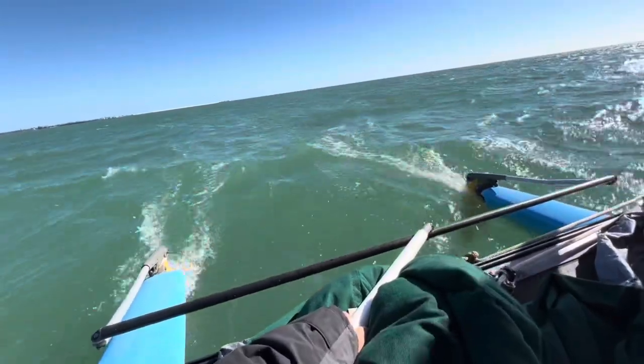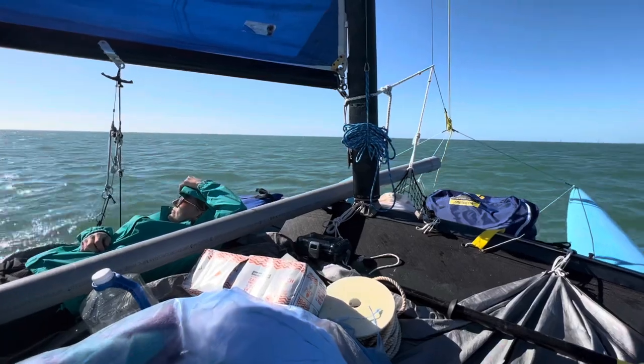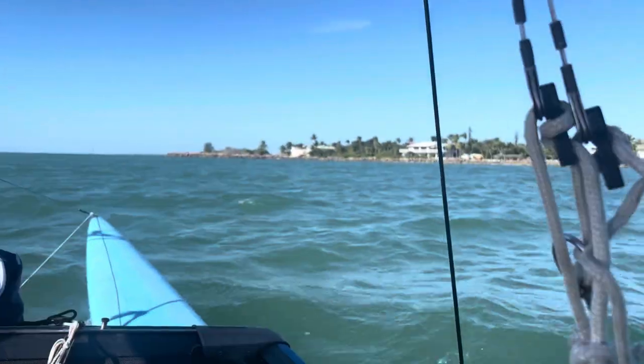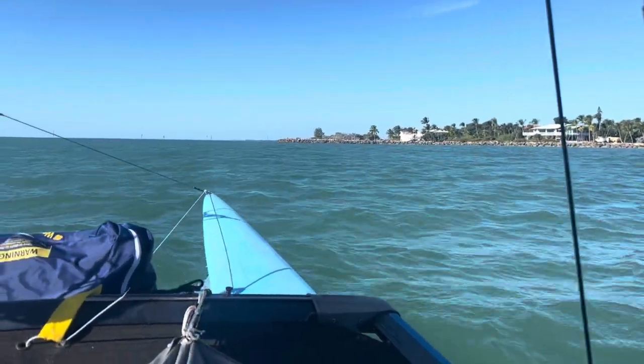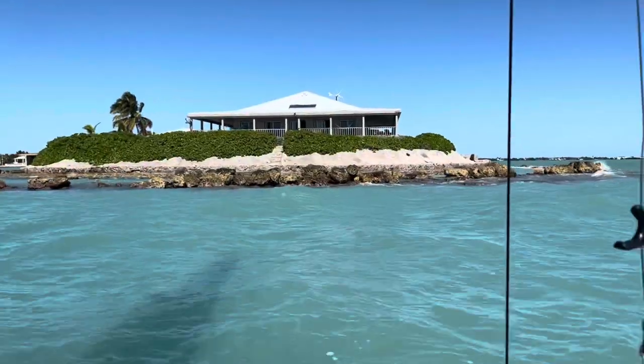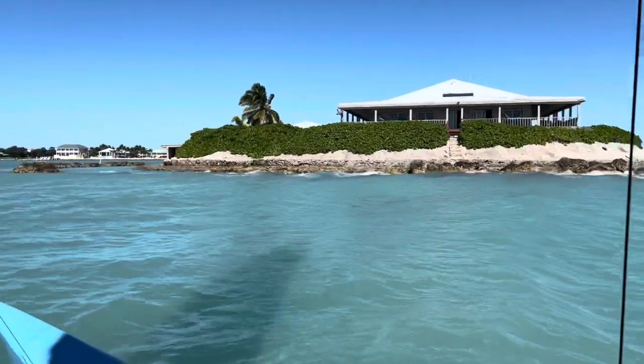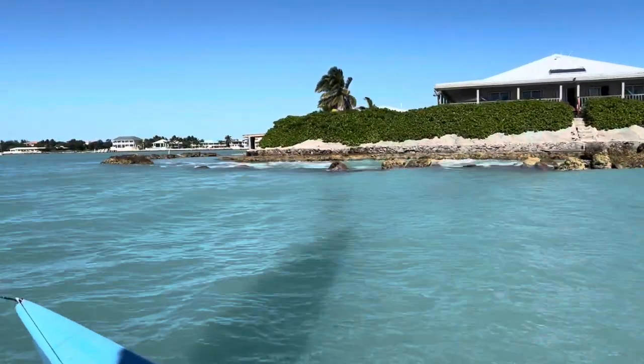We're doing six knots downwind — easy sailing today. We had to beat our way upwind yesterday, so I'm glad we stopped early because now we're just covering those miles like no problem. There's a cool boat out there with a windmill and solar panel — nice for power.